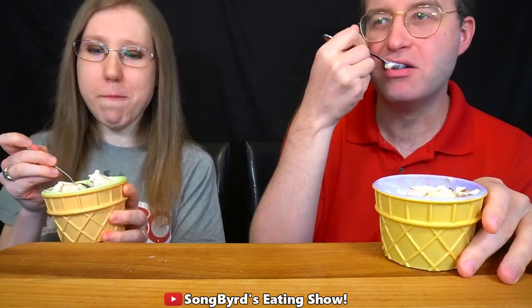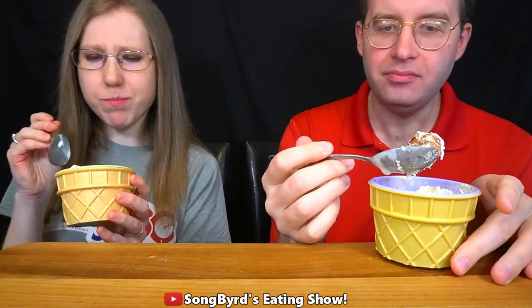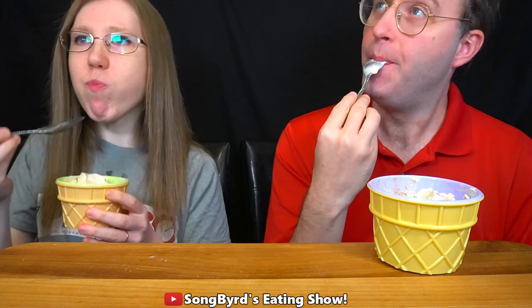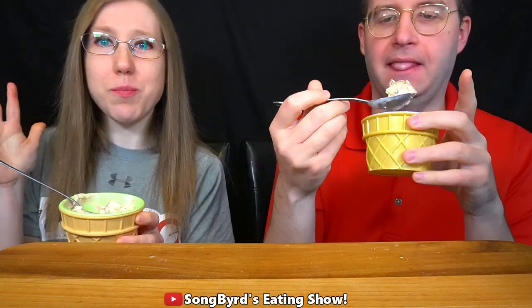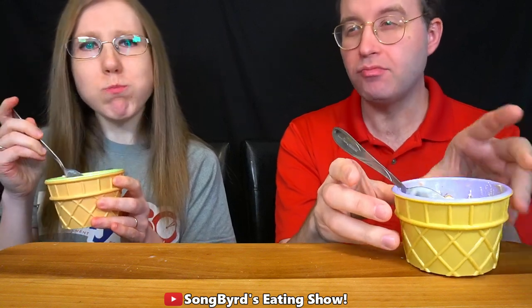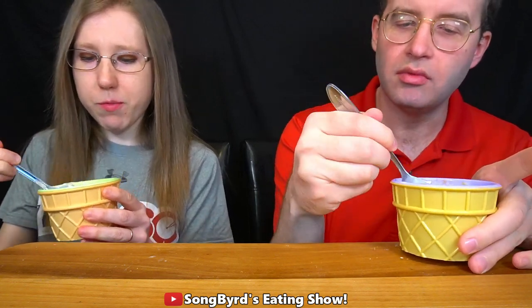That tastes just like a vanilla birthday cake, at least to me. I can see a yellow cake piece right here. It definitely makes it taste like more — kind of like yellow cake with chocolate frosting on it. It's similar to the actual Zebra Cake, which is coated in frosting with yellow cake inside.